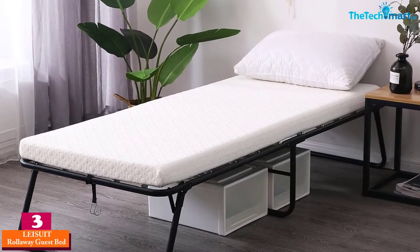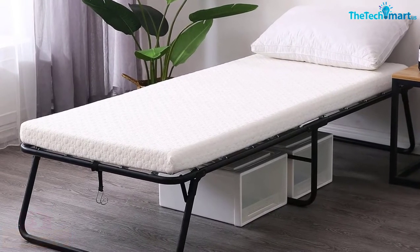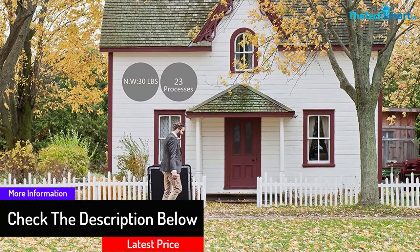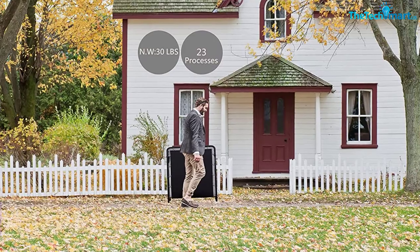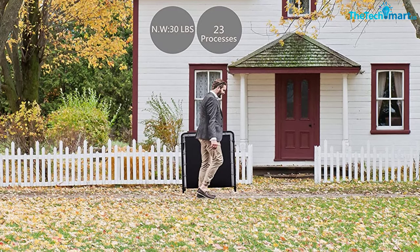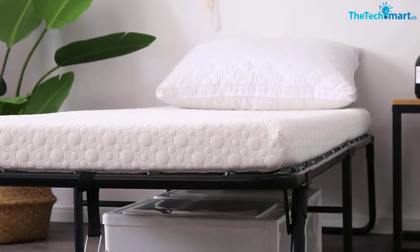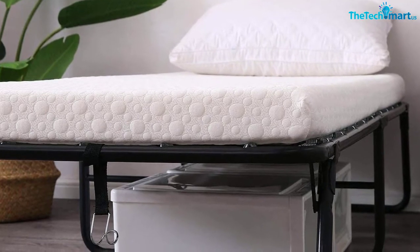At number 3, we have the Leisuit Rollaway Guest Bed. The Leisuit folding bed comes in a beautiful design that improves the appearance of your room while providing additional sleeping space. It's made to solve space issues with unexpected guests and can also be used in offices for afternoon naps. It features rolling casters for easy transportation, a premium memory foam mattress, a firm three-inch mattress for a memorable night's sleep, and a sturdy frame. Assembly is simple — no tools needed, done in a few minutes.